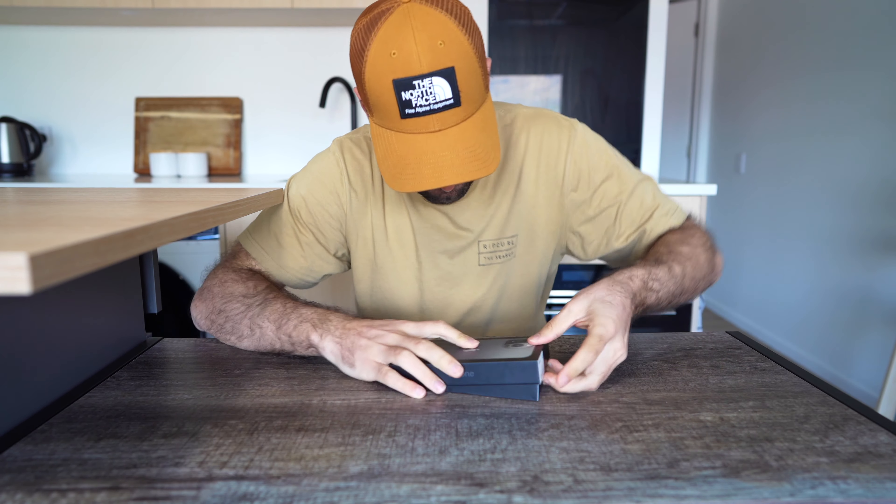Guess what I just bought. The new iPhone! Shut up. Let me have a look at that. Did you order some stuff from, like, ASOS or something?